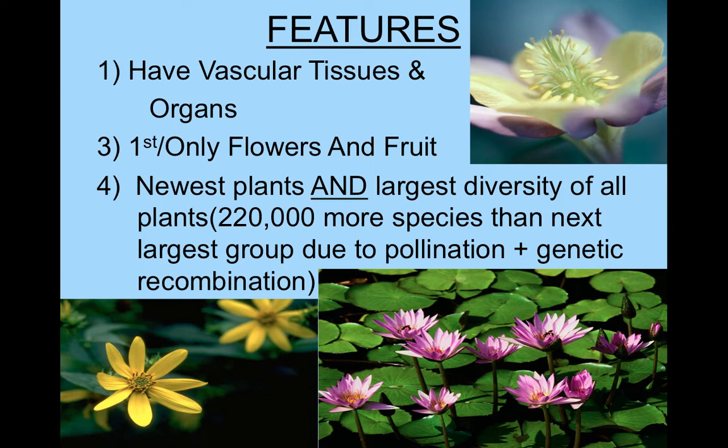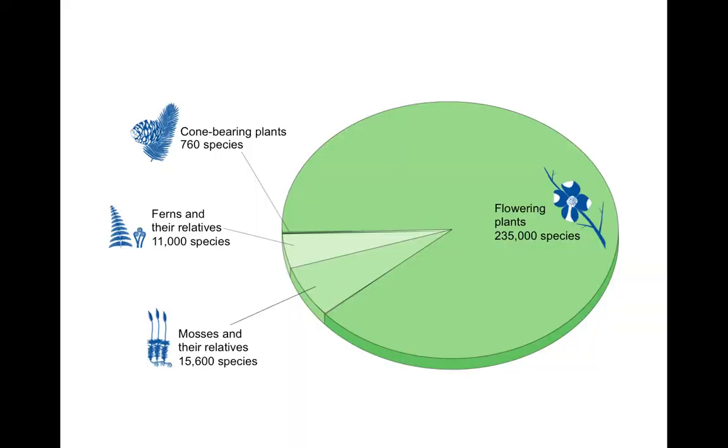There are about 220,000 more species of flowers than the next largest group of plants, and that's due to pollination. Pollination allows for really rapid and extreme genetic recombination - a bee or a bird can fly two miles before completing pollination, so flowers spread far apart are reproducing together. With lots of insects there's even more mixing, and because of all that genetic recombination, there's been so much diversification of flower species. Plus they're incredibly successful.